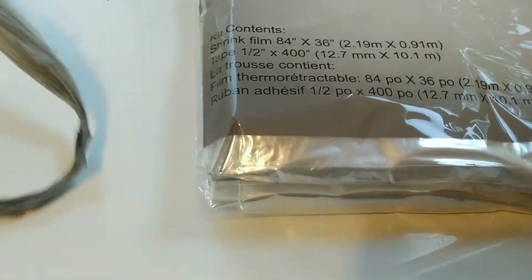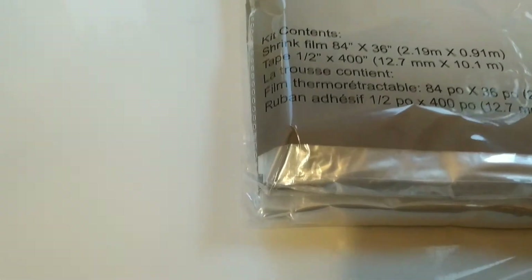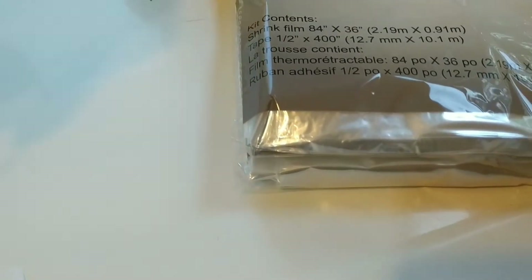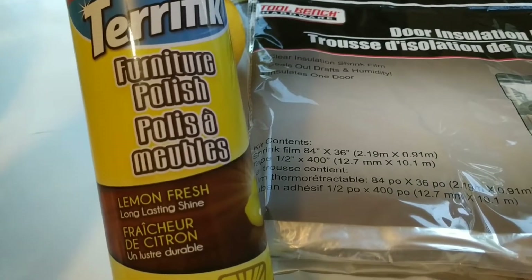I can't show you that, and I can't show you those. I picked up one of these, and I picked up some furniture polish.